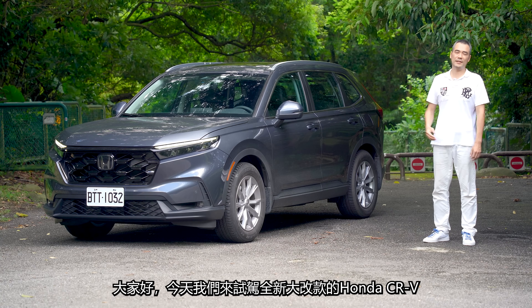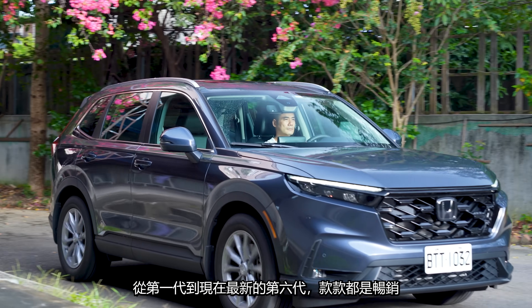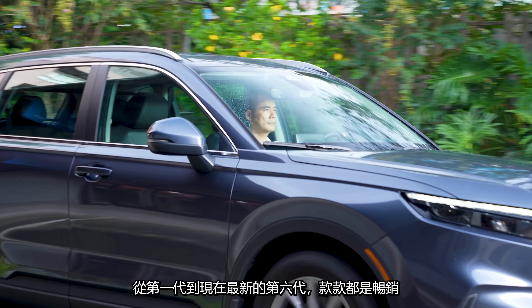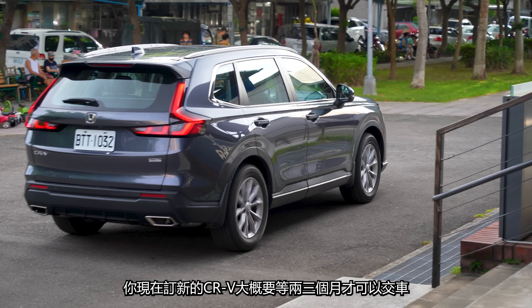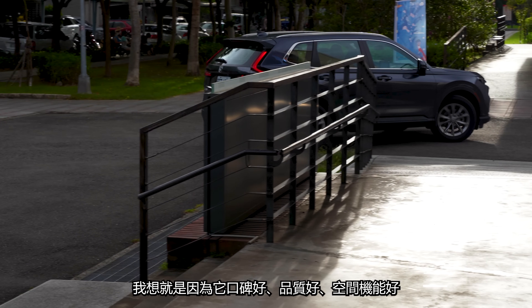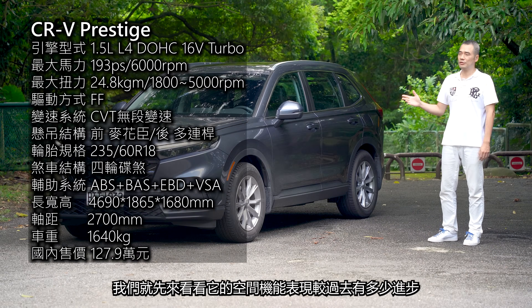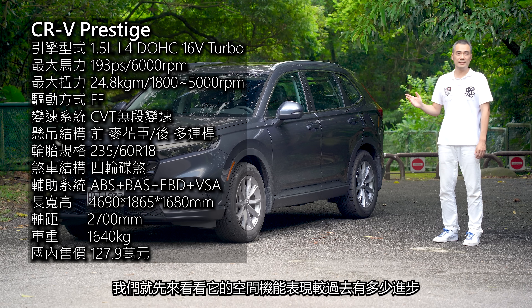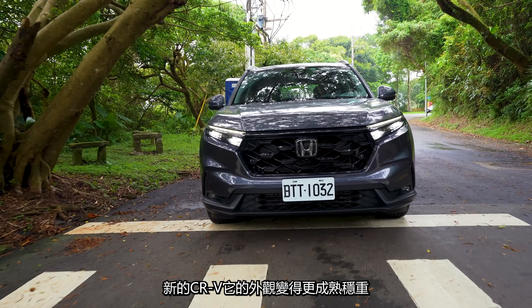大家好今天我們來試駕全新大改款的Honda CR-V，這是我們台灣市場賣最好的SUV，從第一代到現在最新的第六代款款都是暢銷。你現在訂新的CR-V大概要等兩三個月才可以交車。究竟這台車為什麼這麼風靡呢？我想就是因為它口碑好、品質好、空間機能好，所以今天拿到車的第一步我們就先來看看它的空間機能表現，較過去有多少進步。新的CR-V外觀變得更成熟穩重。